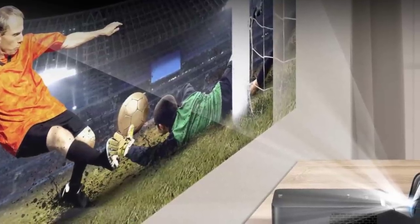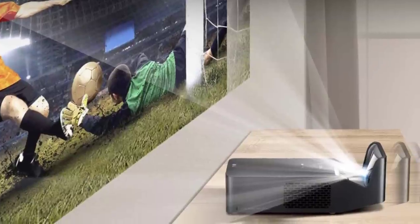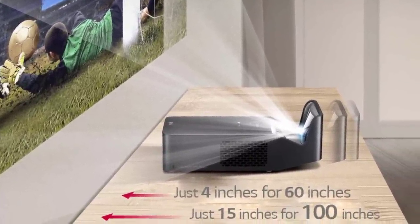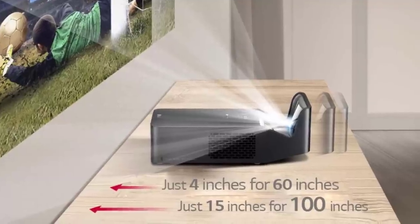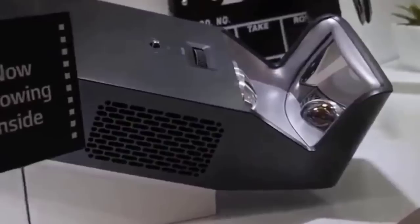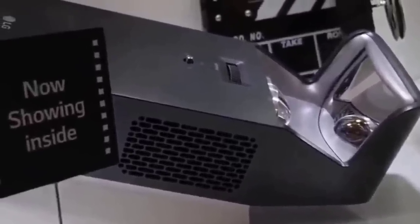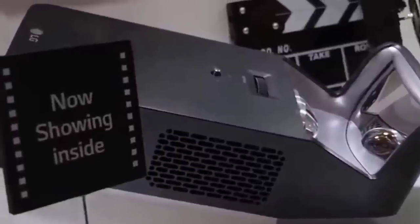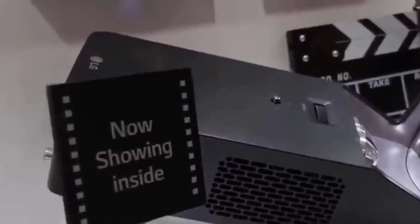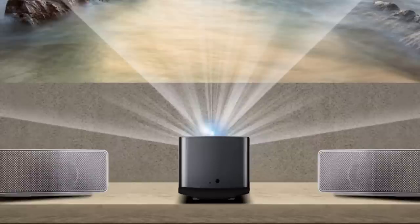If you have a small space but want a big picture, invest in the LG PF1000U ultra short throw projector. Featuring full HD 1080p and full smart functionality, this small device — about the size of a shoebox — can project a 100-inch screen from just 15 inches away. Bluetooth lets you connect your devices to it, and wireless connection powers the award-winning LG Smart TV with webOS 3.0.